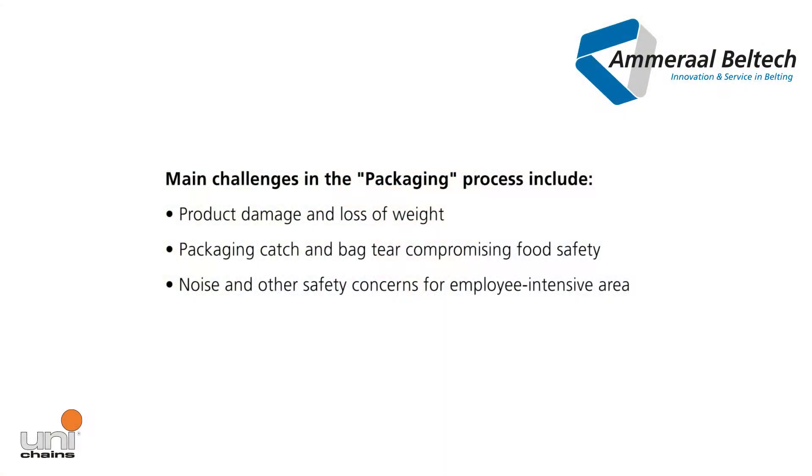It is very important for the modern baker that total reliability is obtained in this area. Amaral Beltech have developed many different types of modular belt, especially to ensure reliable operation of your packaging area.